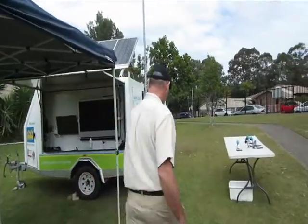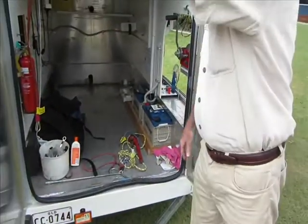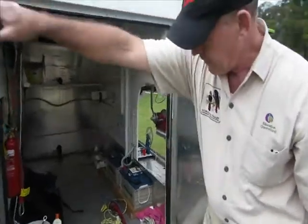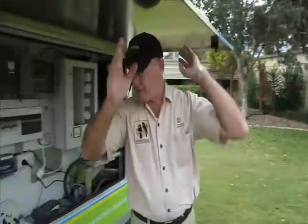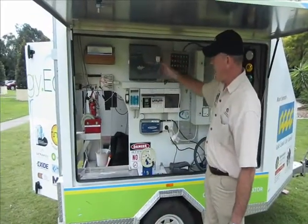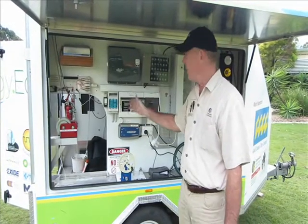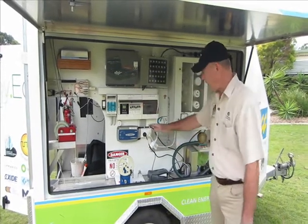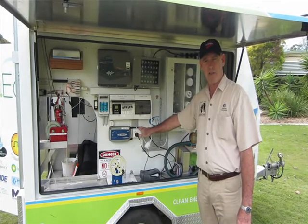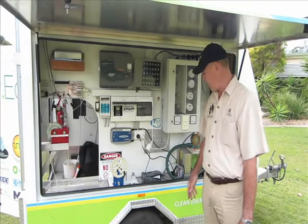There are our two batteries inside the trailer — that's where we store the electricity until we want to use it. On this side of the trailer we have an inverter, and what that does is when the electricity comes out of the batteries it comes out as DC or 12 volt, this converts it to alternating current at 240 volts and then we can power whatever we like from the sockets here. So it's a standalone power system with the energy stored in batteries until we want to use it.